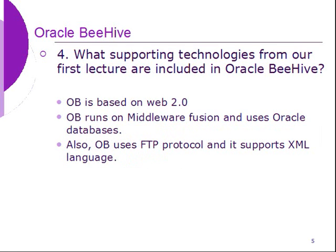What supporting technologies from our first lecture are included in Oracle Beehive? Oracle Beehive is based on Web 2.0. It runs on middleware fusion and uses Oracle databases. Also, Oracle Beehive uses FTP protocol and it supports XML language.